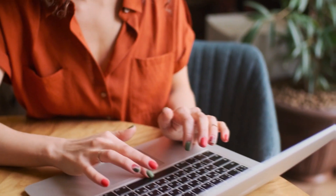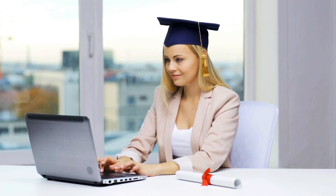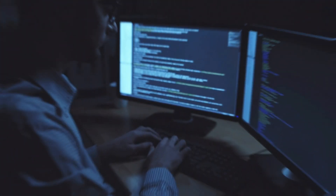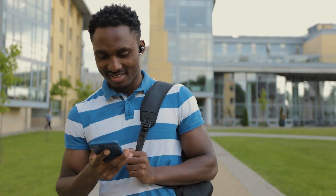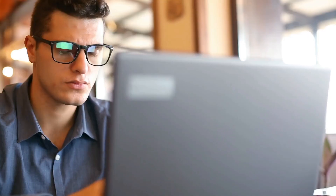Data entry jobs from home are an easy way to make money online. You don't need to have a degree, no previous experience, and no special equipment. Most data entry jobs have a flexible schedule, and you can work from wherever you want. In short, data entry jobs are the perfect way to make money online as a beginner.